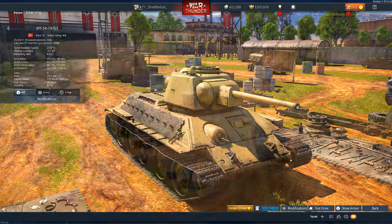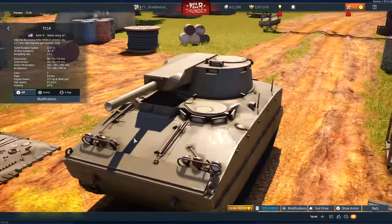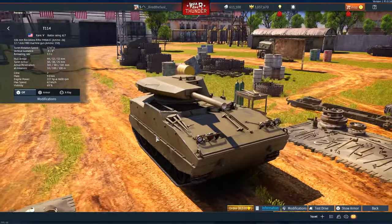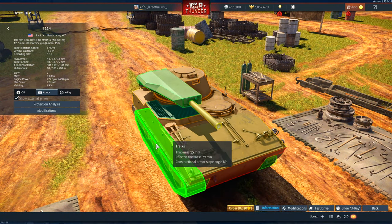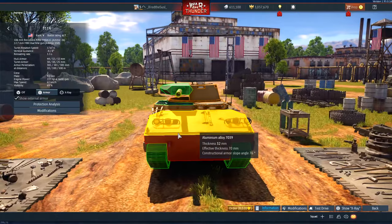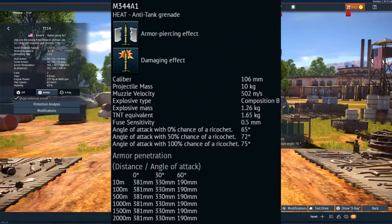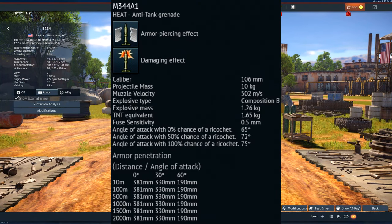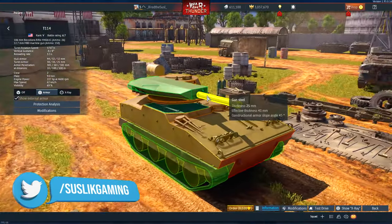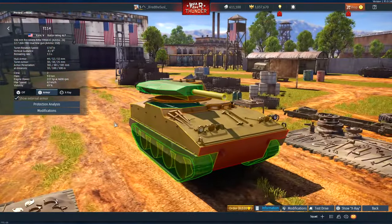The fourth spot belongs to the T-114 — actually the first premium tank I ever bought. It's similar to the M50 Ontos, but instead of six barrels we have one barrel with a magazine cannon. Each magazine holds three shells. It's fast, has no armor, and carries a HEAT shell that can penetrate 381 millimeters of armor at any distance. You have to play really carefully because it has no armor. The sight is quite awkward — it's a KV-2 sight — so you need to get used to it.